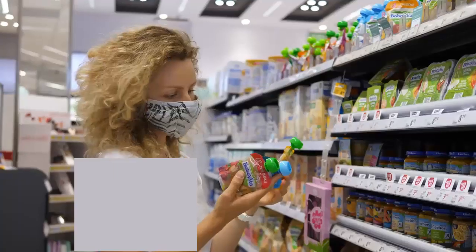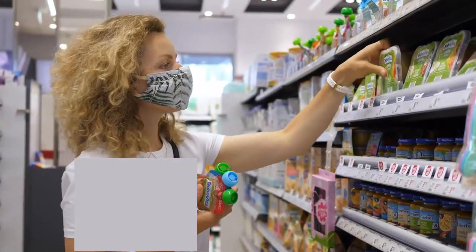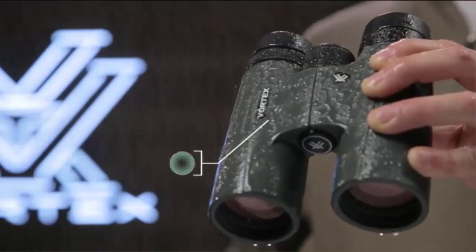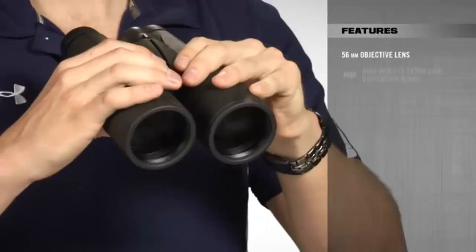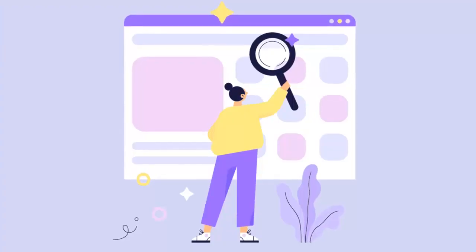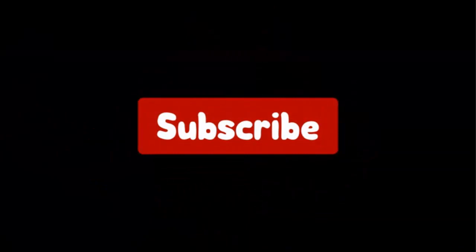Hello viewers and welcome to our channel Top Rated. When buying any product it can be challenging to find the most value for money item, to make your purchase decision easier. In this video, we have compared many products and selected only the best products by comparing based on a few criteria and ranked them. We have selected the product considering many factors, importantly user feedback. If you choose from this list, you can rest assured that you are buying the best product. I have put the link of the products in the video description and don't forget to subscribe to our channel to enjoy more awesome content like this. So without any delay, let's get started.